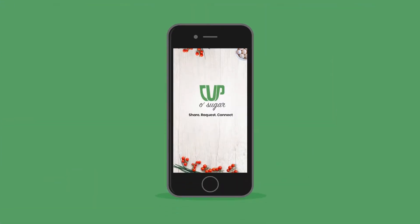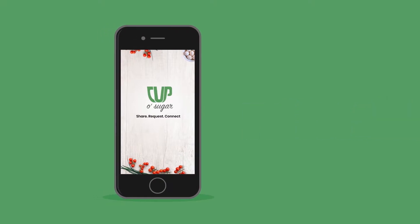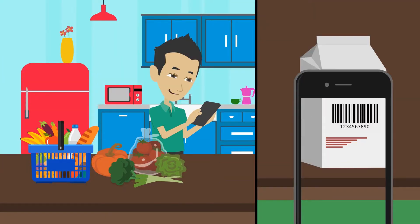Introducing Cup of Sugar, where food makes friends. This unique and easy-to-use app connects nearby neighbors to share and request food items for free. In less than 30 seconds, looking for two eggs, baking a cake, and willing to share milk.